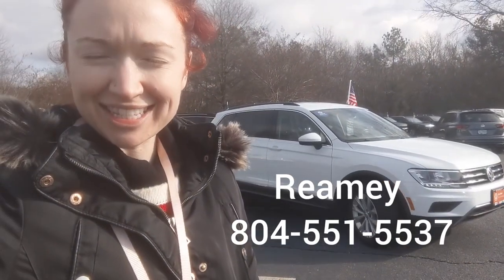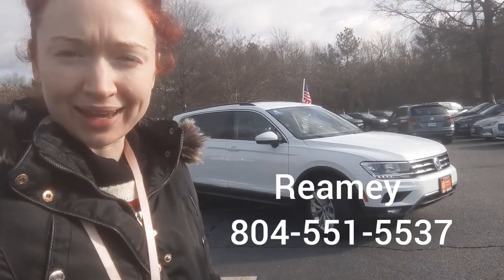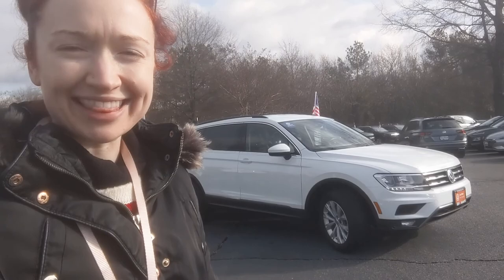So that is the 2018 Tiguan. If you like what you see, please give me a call. My name is Raimi Belski and I'm with Browns Volkswagen. I can be reached at 804-551-5537. Thank you so much for watching.